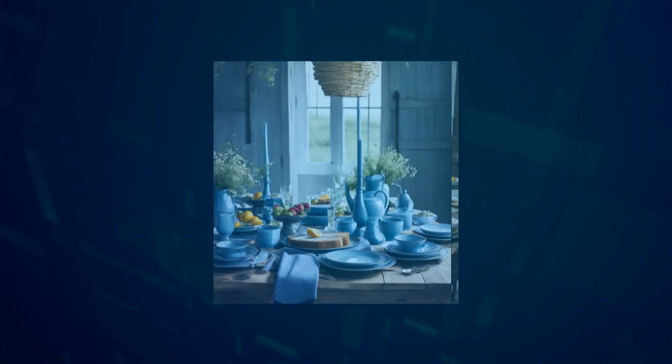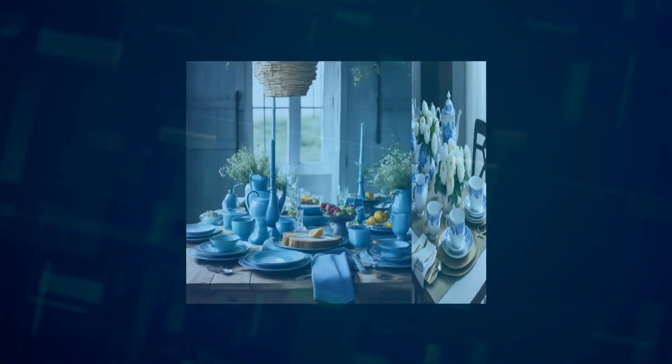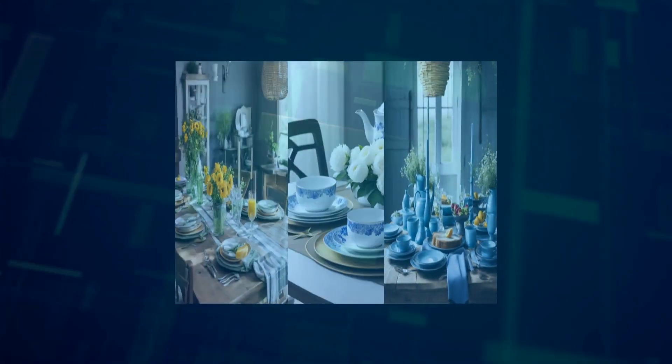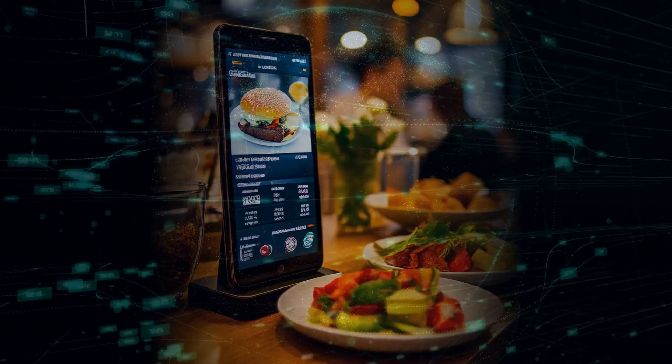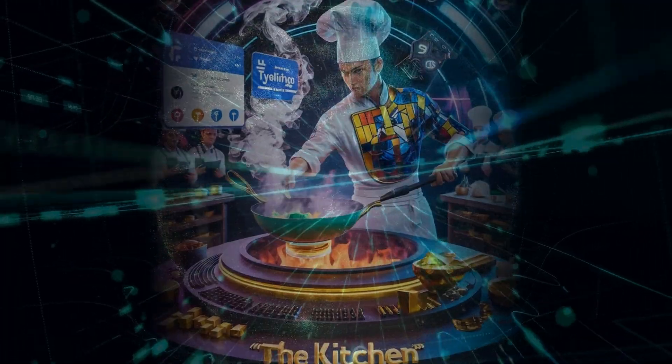All these features make Samsung Food much more than an app. It's a complete food experience designed to adapt to your lifestyle and make your culinary journey enjoyable and seamless. Whether you're a seasoned chef or just someone who enjoys home-cooked meals, Samsung Food is here to elevate your kitchen experience. You can download Samsung Food on any smartphone platform via the link in the description — you don't want to miss out on this culinary revolution.